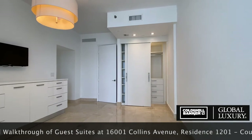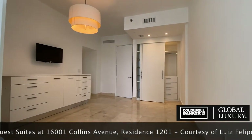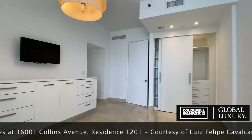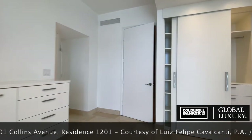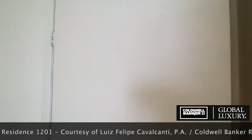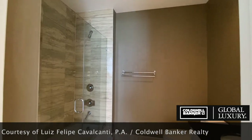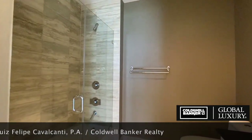The walk-in closet in this suite was converted to a regular closet, yielding more space to the room while still leaving plenty of storage space. This suite's bathroom features a tub-shower combination and similar finishes to the other suites.